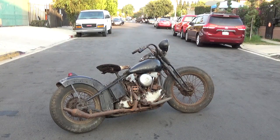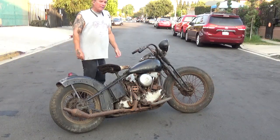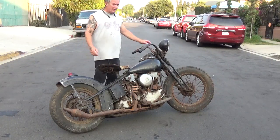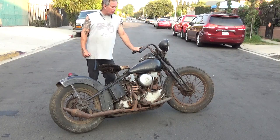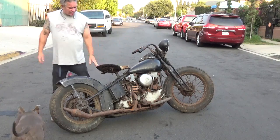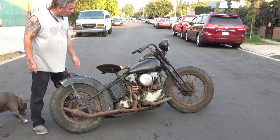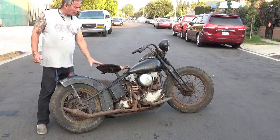Hey everybody, this beautiful 1937 Bobber just walked in my door at 3:30 this morning. The gentleman brought it to me and I paid him what they asked for. So we're going to take the camera and go up real close and show you the bike, and I'm going to talk about it as we go over it.